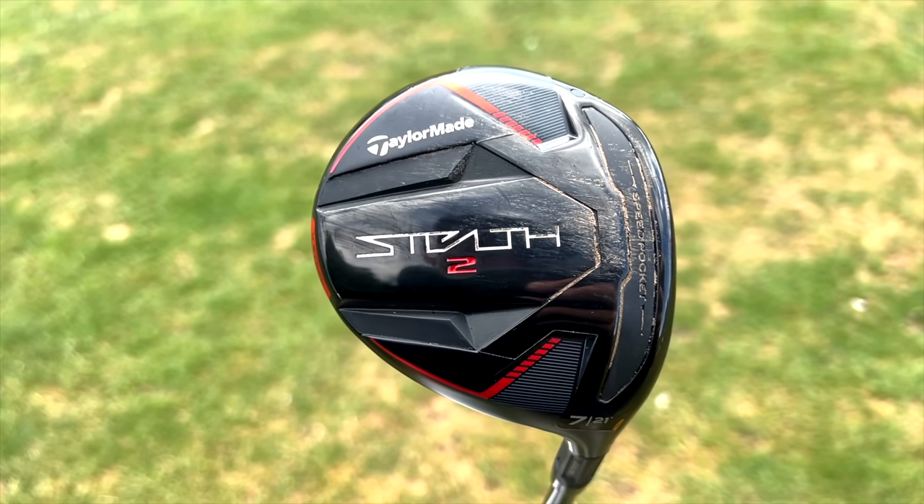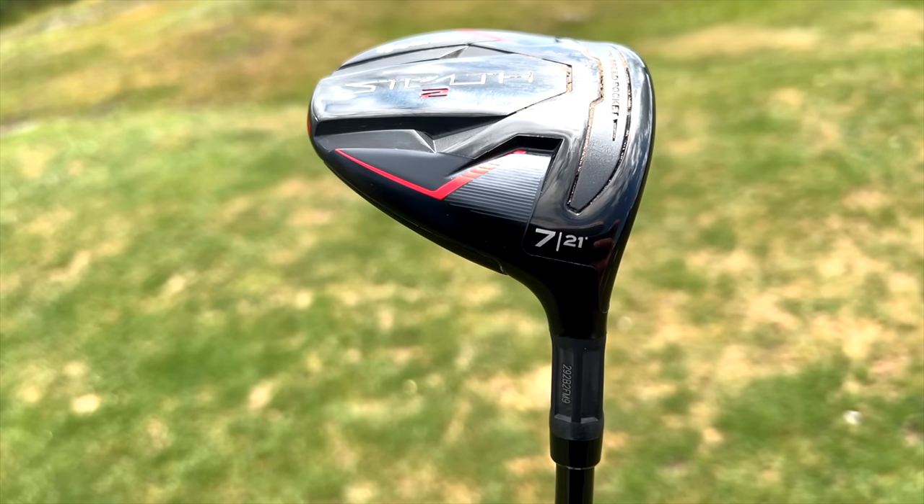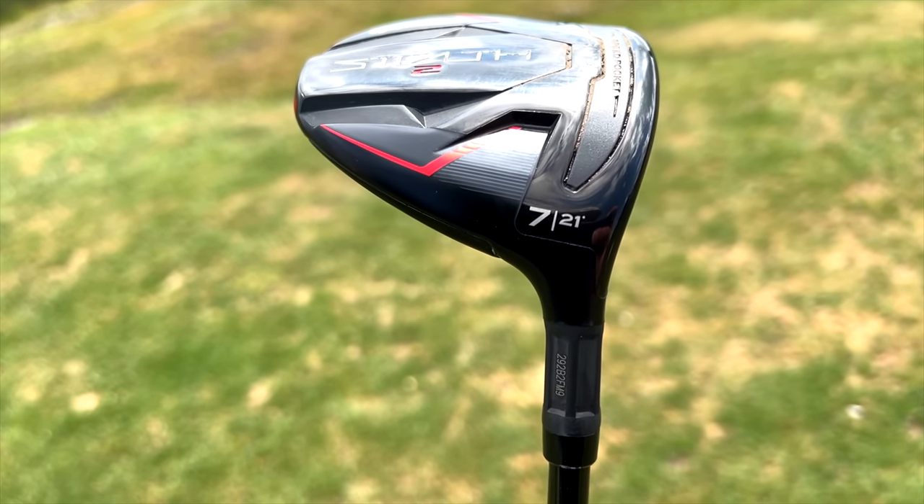So the question is, why is that 6 wood so important? In the Stealth 2 line-up there is a 7 wood that exists — it's 21 degrees — but there is a problem with that 7 wood, which I'm going to tell you about right now, and one that the 6 wood could very well resolve.